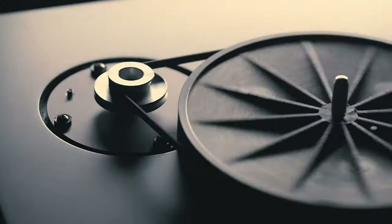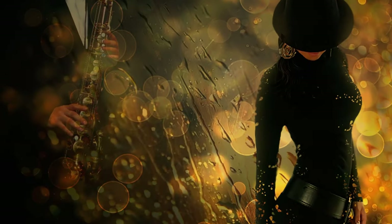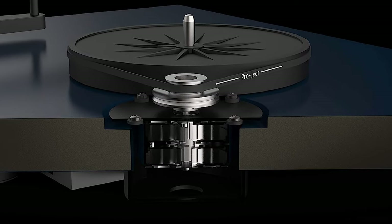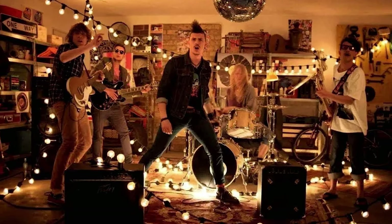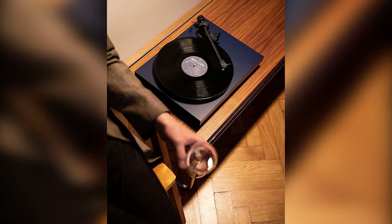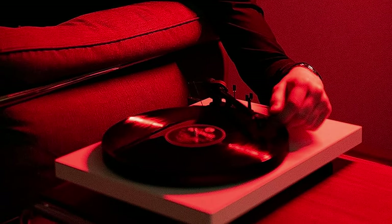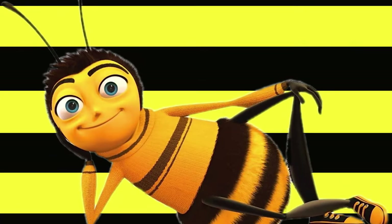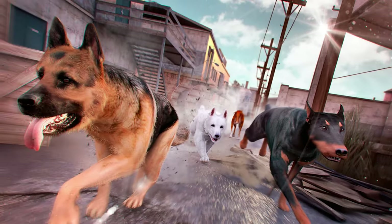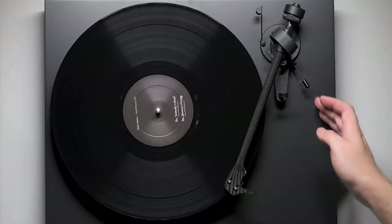This thing is practically begging to be the centerpiece of your living room. Whether you're into headbanging rock or soul-soothing jazz, this record player will have you grinning from ear to ear — it's like having a personal concert in your own home, with every tiny detail carefully crafted to perfection. The Pro-Ject Debut Carbon Evo is the cream of the crop and the top dog in the game. Simply put, it's a masterpiece that belongs in the hall of fame of record players.